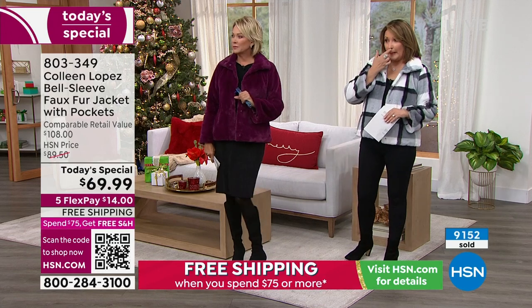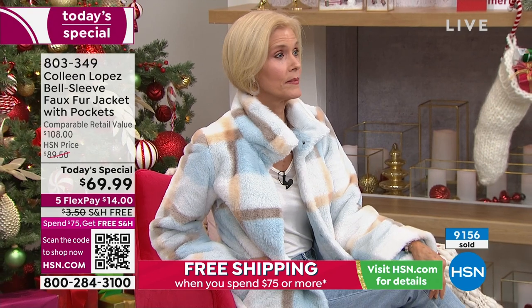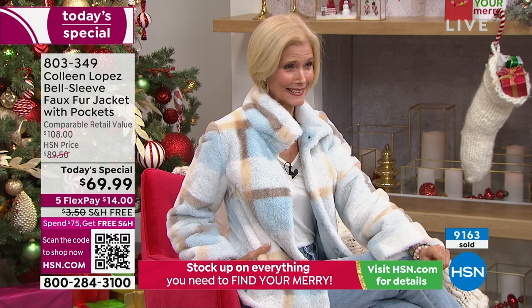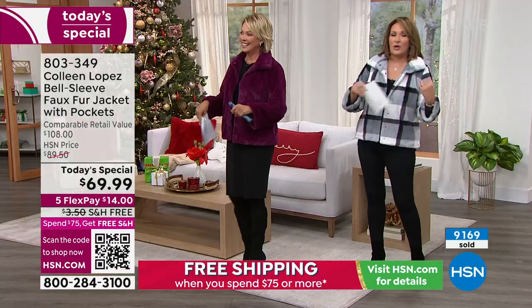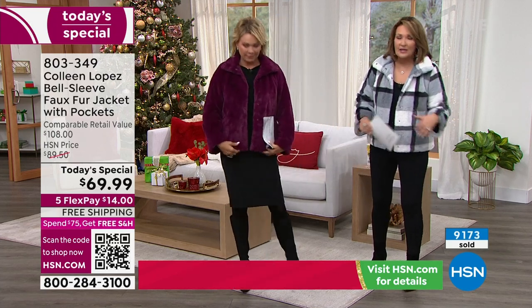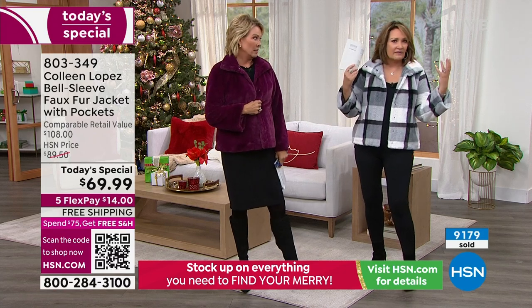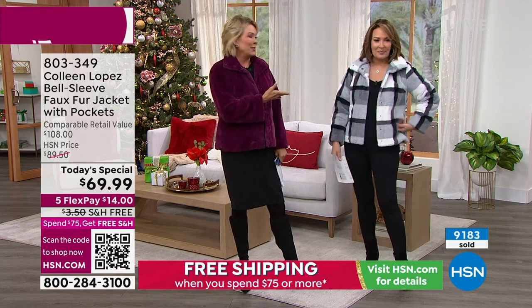Carol, you're getting almost sold out on the ice blue — if you want it, now is the time. Extra extra small: four dozen. Extra small: same, four dozen. Small: 40. It's going — 3X has four dozen. It's crazy. Colleen has impeccable taste — on and off the air. I just love clothes, I really do, and it's so much fun to work on a project creating things we hope all our girlfriends out there will love.